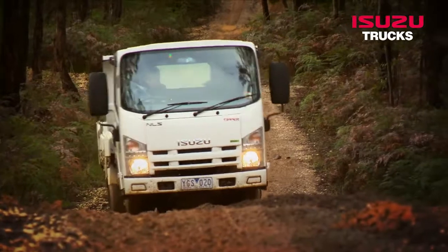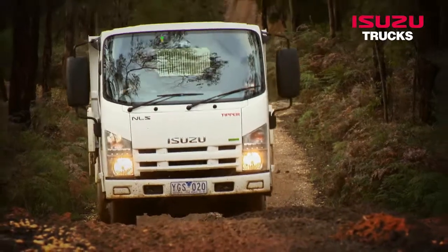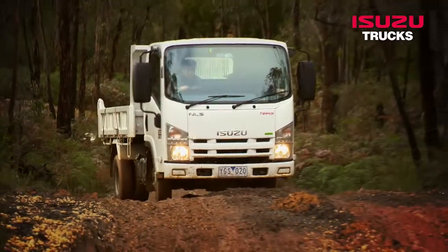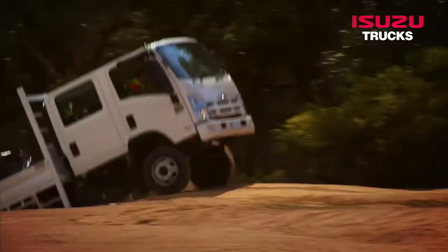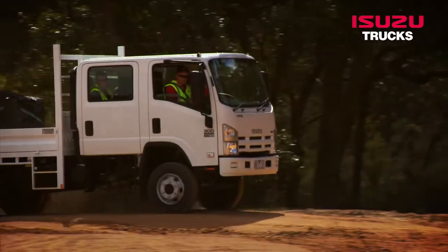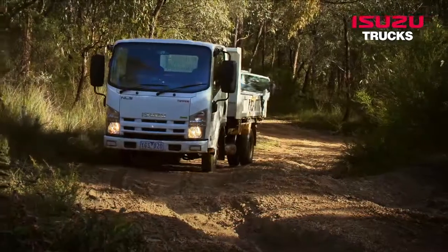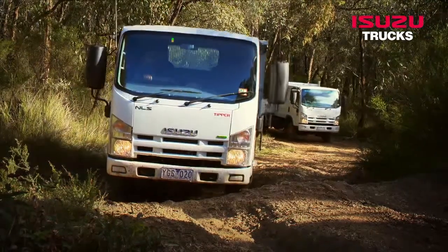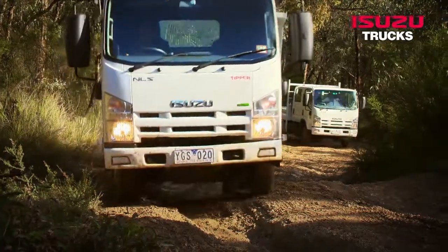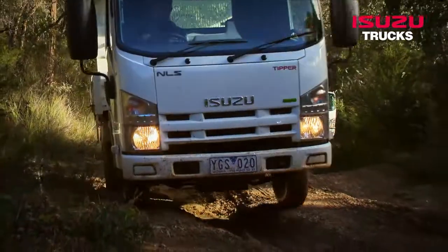Comprising five models, the Isuzu N-Series off-road range begins with a versatile NLS all-wheel drive and runs through to the rugged NPS 300 4x4 models. Robust and durable running gear underpins the truck's impressive performance, which is provided by powerful yet economical Cytec Series 3 engines.